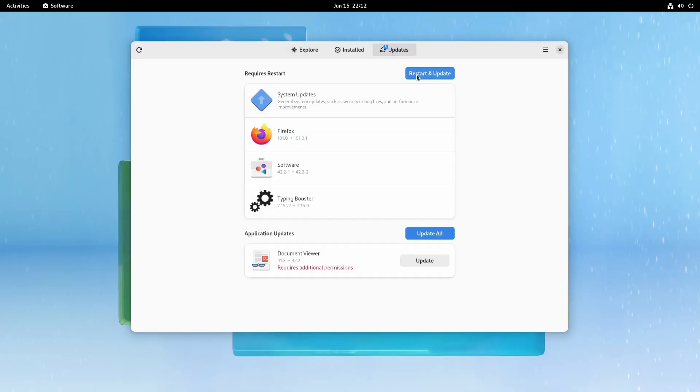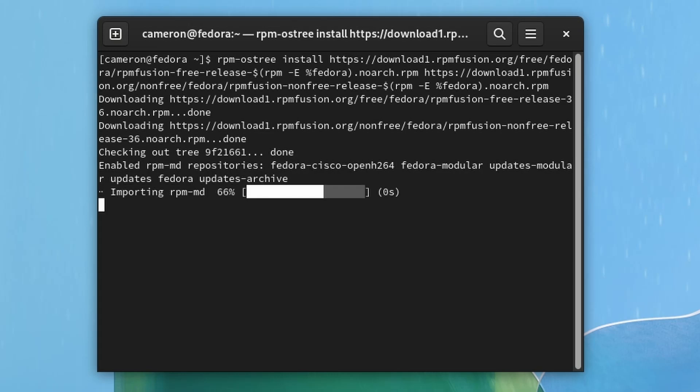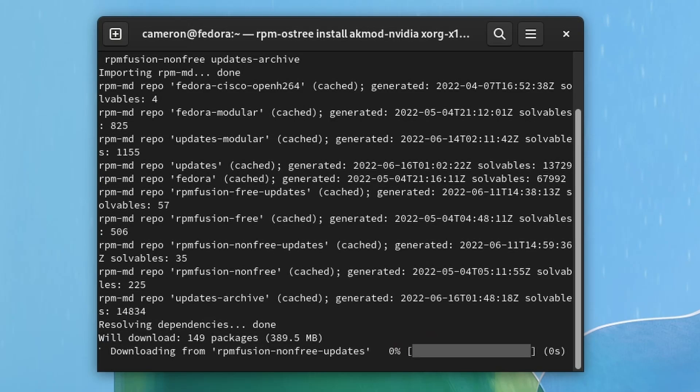Of course there are cons to this system — you probably noticed some of them mixed in with the pros. Because it is a read-only system, you do need to reboot every single time you make a change to the OSTree image or every time you want to update your system. This can get really annoying even for basic things — for example, if you want to install NVIDIA drivers, you need to update your system, reboot, install the RPM Fusion repo package, reboot, and then finally install your drivers and reboot. That is three reboots to do what is a rather basic task.